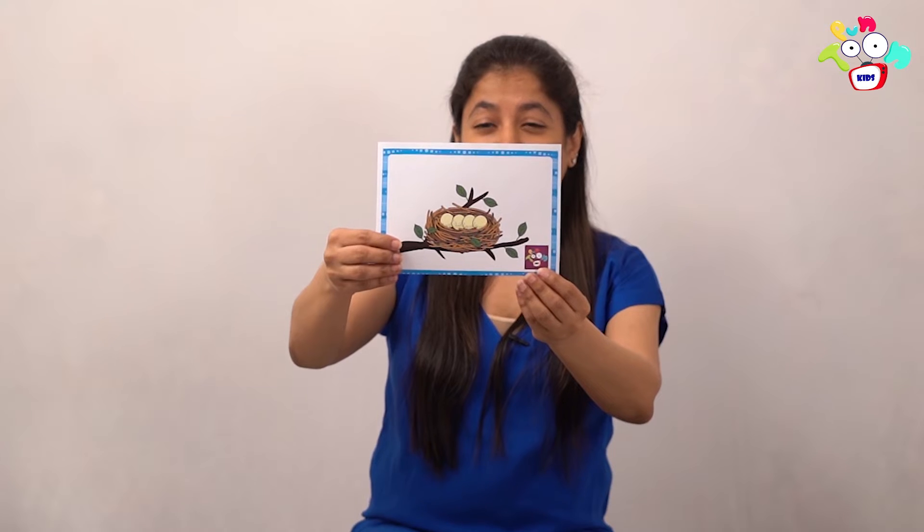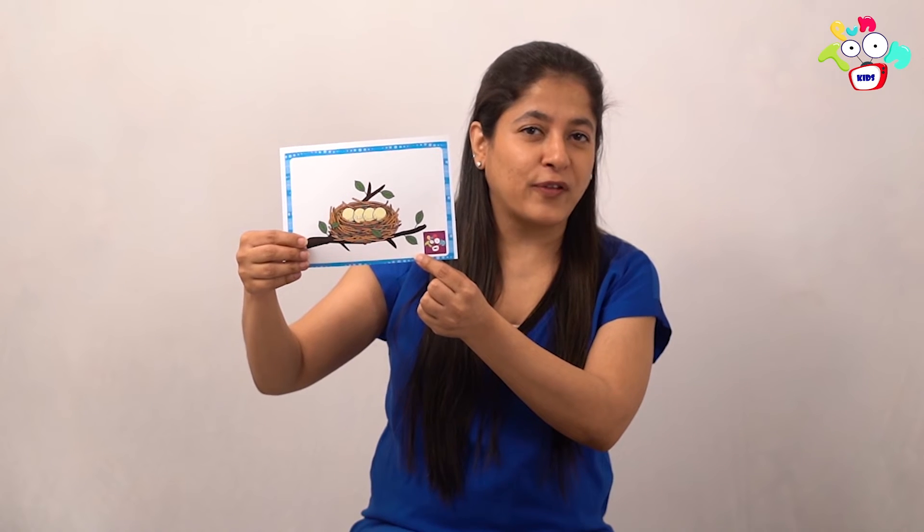Everyone close your eyes and let's say the magic words — abracadabra zip-zap zoom! What is this? Very good — nest! Come on, all of you say it with me. Nest! Very good.